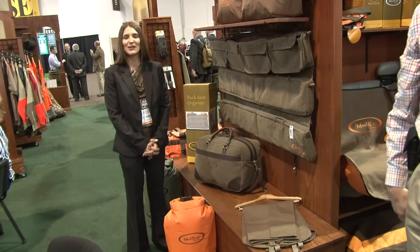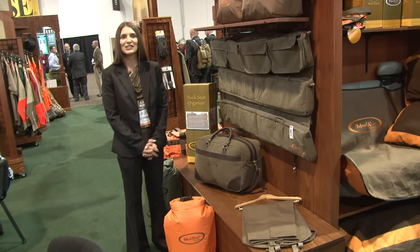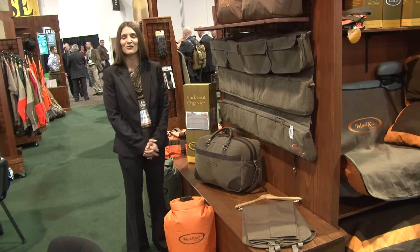Hi, my name is Morgan Myrick with Mud River Dog Products. I'm here to introduce a few new products we're bringing out for 2014.